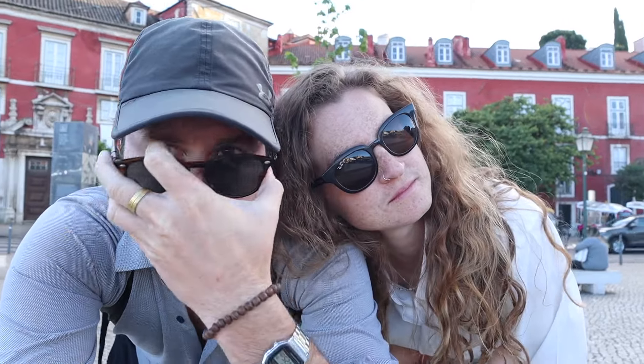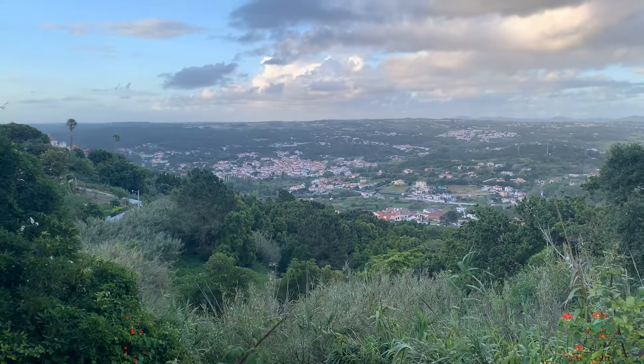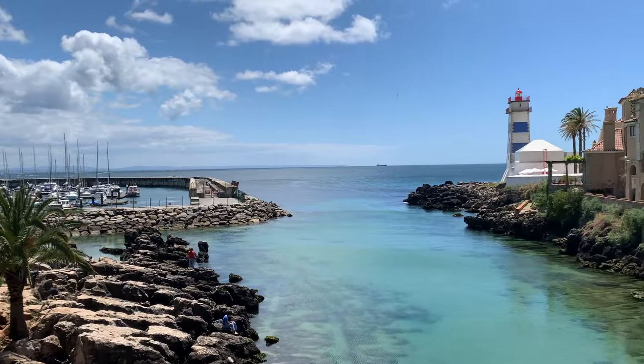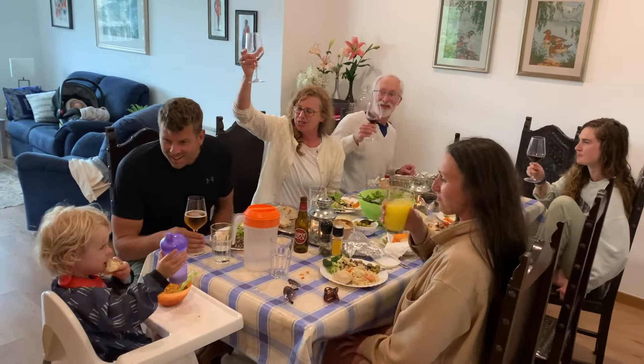I'm going to be honest with you — Lisbon is really cool, but Portugal's small towns have more to offer. This is our honest impressions of Lisbon. Having been exposed to the little surrounding towns, and having traveled around the country with my parents the last few summers, I like the small towns here in Portugal. Portugal's a very special country for sure.